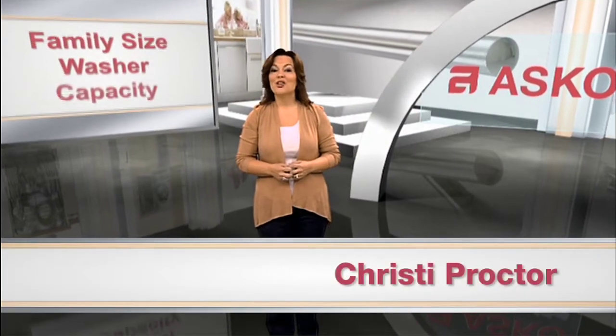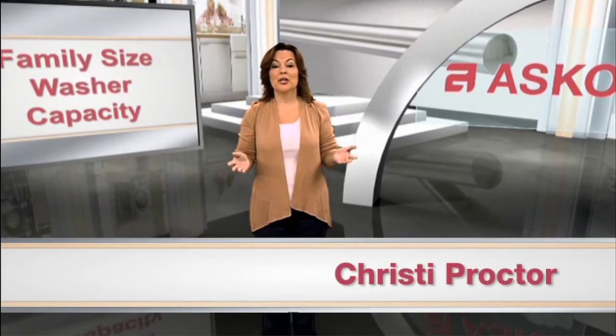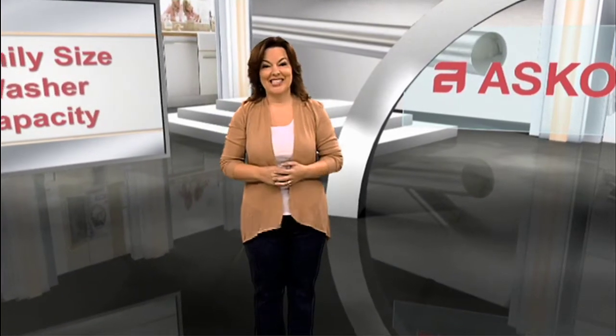Hi, I'm Christy Proctor. Are you afraid you can't fit your family's laundry in your current washer? If so, ASCO has the answer.